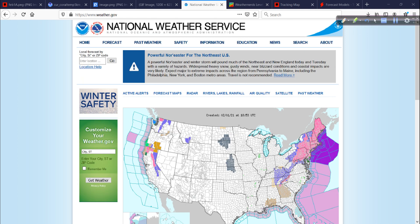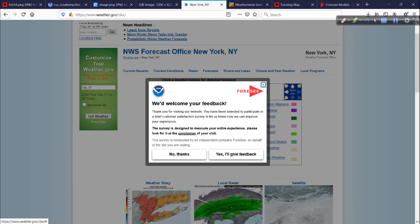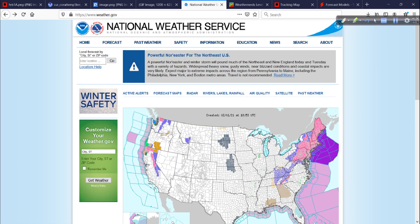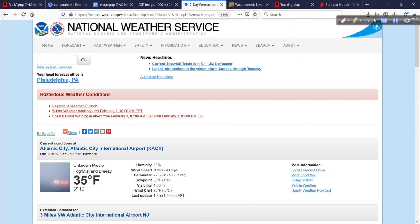I talked about this in my update yesterday morning. Just click on weather.gov and you get to see what's happening wherever you're interested in — whether you're in Albany, Hartford, or on the coast near northern New Jersey. You zoom in and get the details of what's happening in that area. Coming out of Mount Holly, you can see some coastal flood issues down there. You just keep clicking and read all about it and know what you need to know.